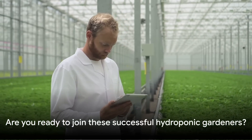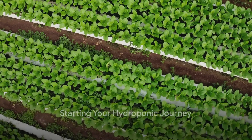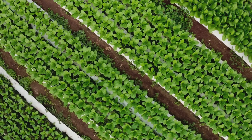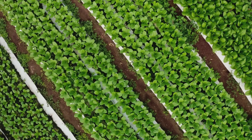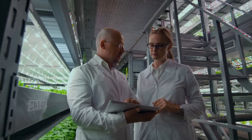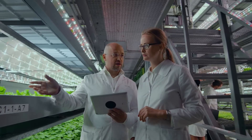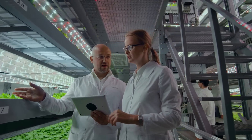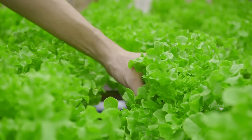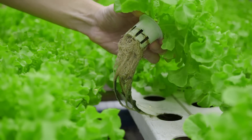These success stories are not limited to experts or those with green thumbs — they are everyday individuals just like you who decided to explore the world of hydroponics. Are you ready to join them? Embarking on your hydroponic journey may seem challenging, but with the right knowledge and tools, you'll be thriving in no time. First off, let's talk about choosing the right system. It's like picking a new car — you need something that suits your lifestyle and budget. For beginners, systems like the Aero Garden or Rise Gardens can be a great place to start. They're user-friendly and take much of the guesswork out of the process. Or if you're feeling adventurous, you can always build your own DIY system.